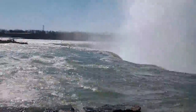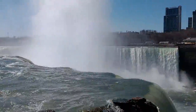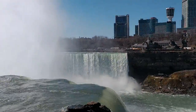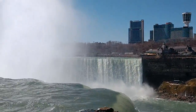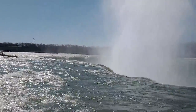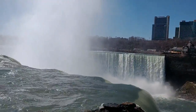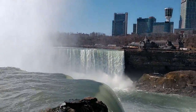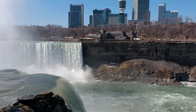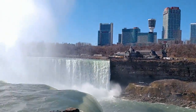Here we are at Horseshoe Falls. And look, it's beautiful. Oh my God, look at this side — that is just amazing. Like I said Matt, if you fell in here you're lucky if you survived. And there's the Canadian side.